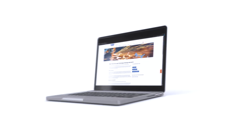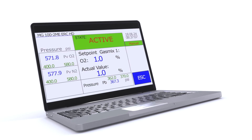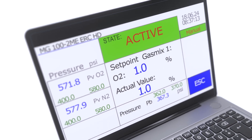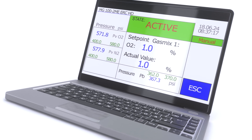WIT also offers optional software solutions that enable remote access — either the gas control center for data logging, or the browser-based web Visio application for remote monitoring and control. So you have everything under control at any time and from anywhere.